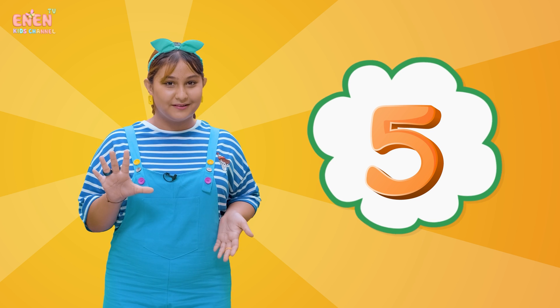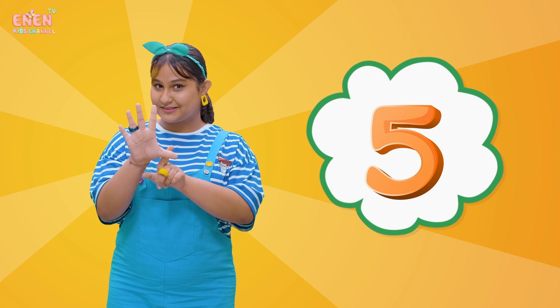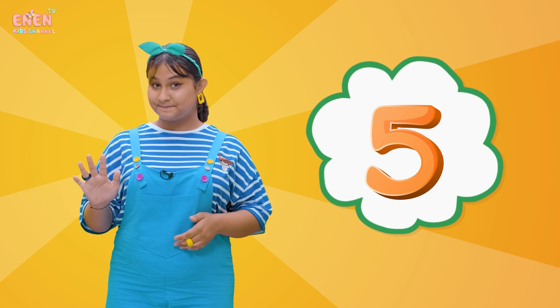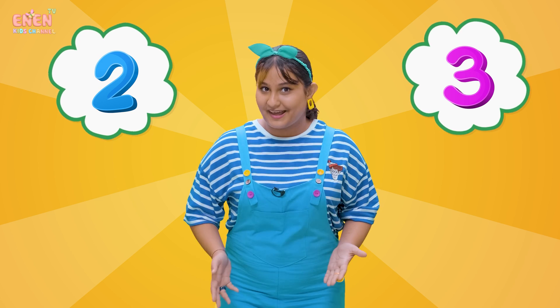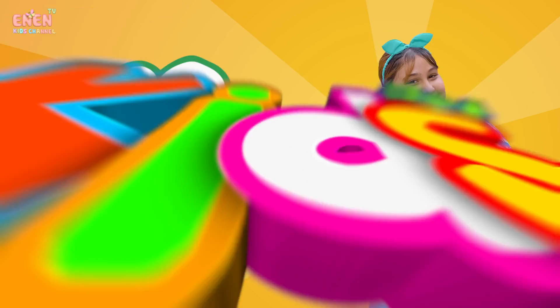And now, we have the number five! Can you show me five fingers? Great job! There's one, two, three, four, five! On each of your arms, you have five fingers. And did you know that if you add two and three together, you will get the number five! Isn't that cool?